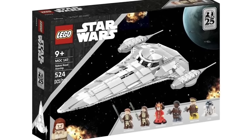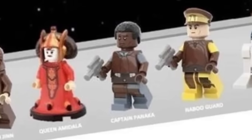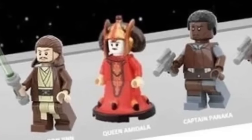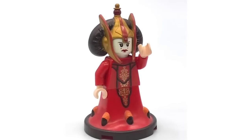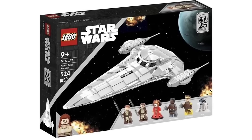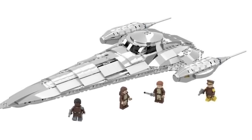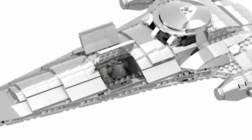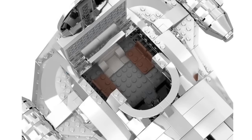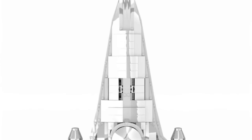A set that should have released this year is the Naboo Royal Starship with 524 parts, featuring Obi-Wan, Qui-Gon, Queen Amidala, Captain Panaka, a Naboo security guard, and R2-D2. The Obi-Wan and Qui-Gon look amazing with updated Jedi robes. Getting Queen Amidala in a new set in 2024 would be a dream come true — she's a very expensive and sought-after figure. The ship is fully chrome, has a compartment for astromech droids, an interior cockpit, and a little throne for Queen Amidala. This would be the ideal playset for the Phantom Menace anniversary.